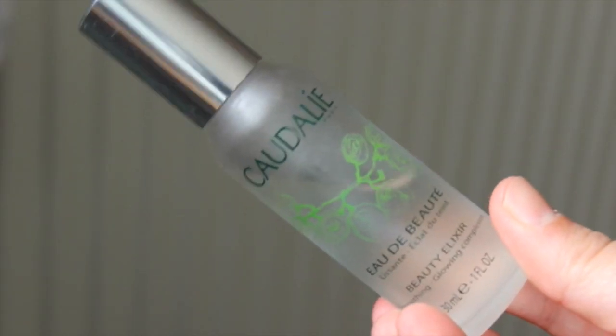Now for the pharmacy bits - the Caudalie Beauty Elixir. I've got one of these already and absolutely love it. When I was over there it was so hot and sticky and I just needed something to freshen up. It's got orange, rosemary, mint - all the essential oils in a lovely little bottle. You just spray it on and it's so calming, a bit like rescue remedy. The only downside is the glass bottle is quite clunky when traveling, but it was four or five pounds cheaper in France.